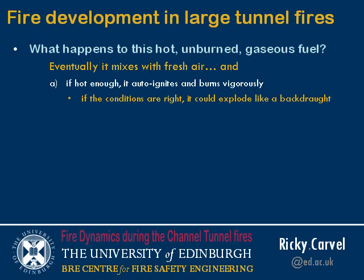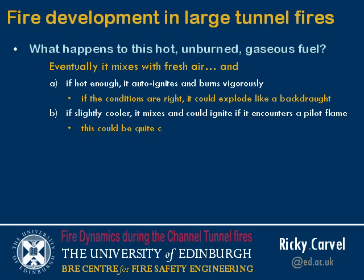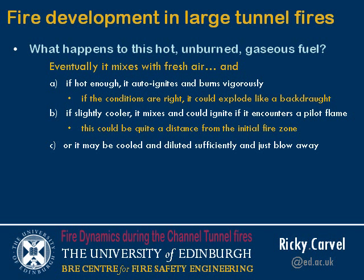Whether that's ever happened is another matter. If the gas is slightly cooler, it would mix with the air but might not ignite immediately. But if it encountered a pilot flame elsewhere, there could be some secondary burning some distance away from the fire. Or it might simply be cooled and diluted sufficiently to blow away and not pose a hazard to anyone.